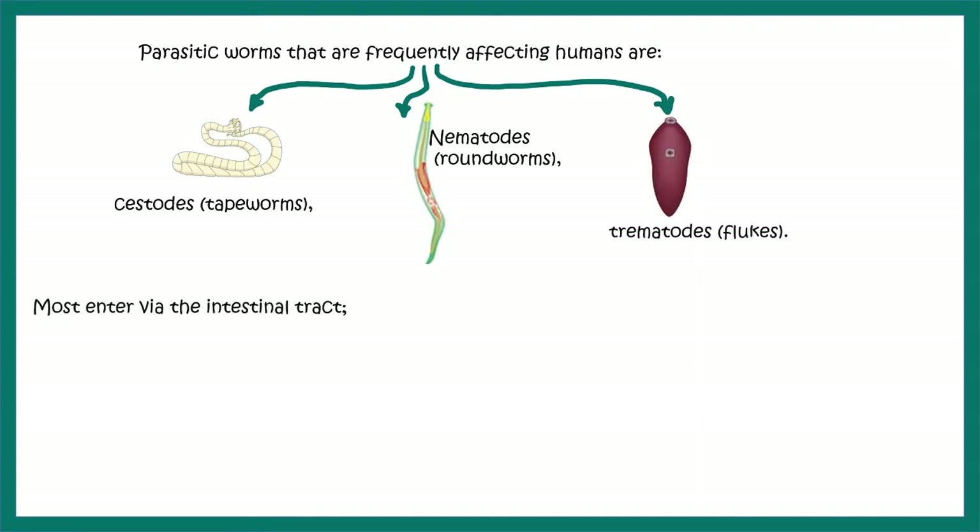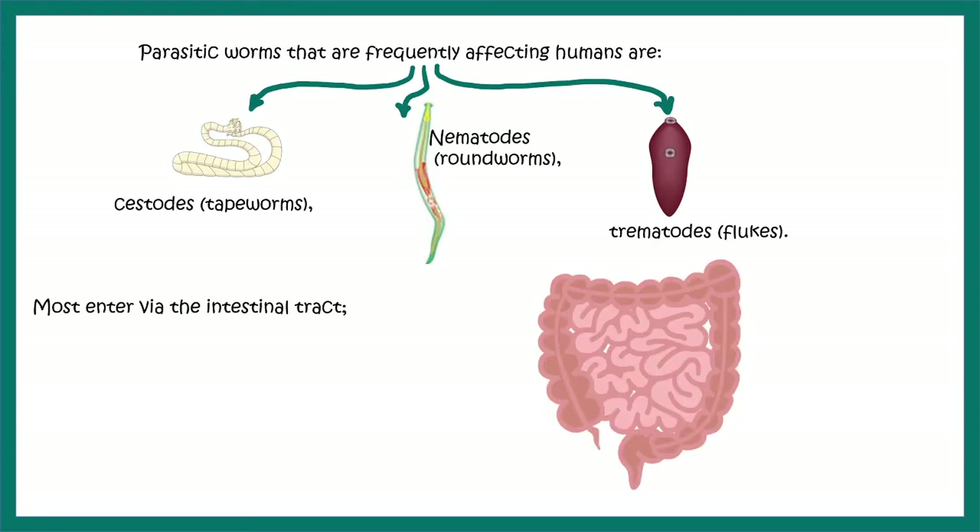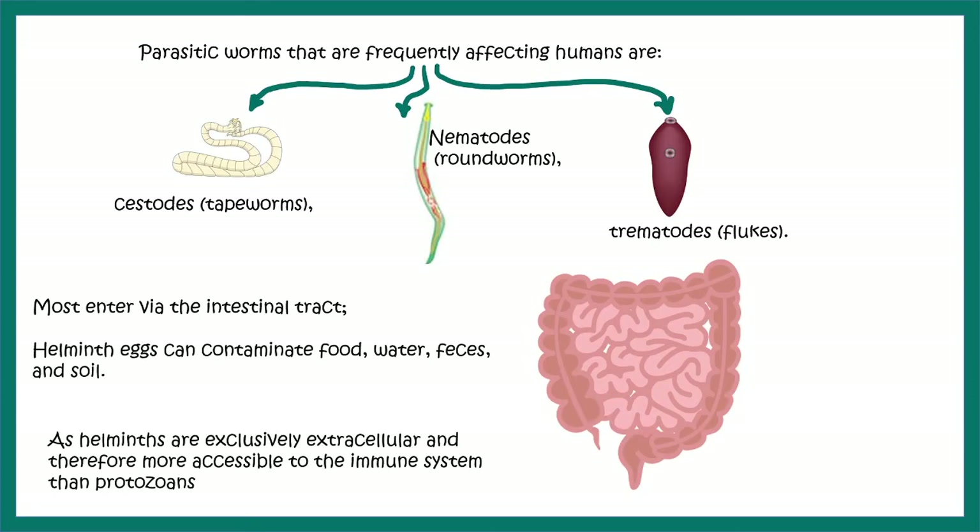Generally they enter our body via the intestinal tract, and they can contaminate food or water and can come from the fecal matter of an infected person. These helminths are exclusively extracellular and therefore more accessible to the immune system to mount an immune response. Though they are accessible, they cannot divide inside our body to that extent, but they can mature inside our body, so the immune response is rather mild compared to a virus or a bacteria.